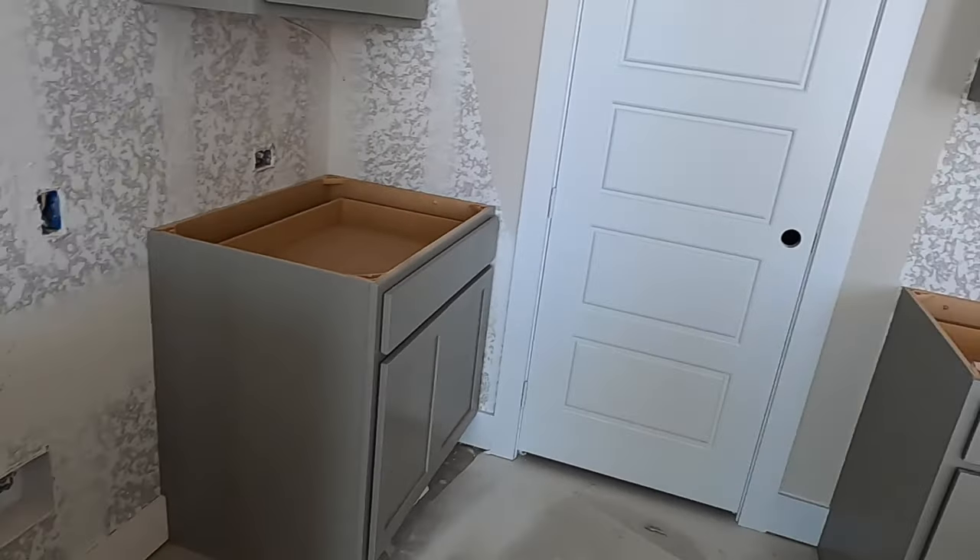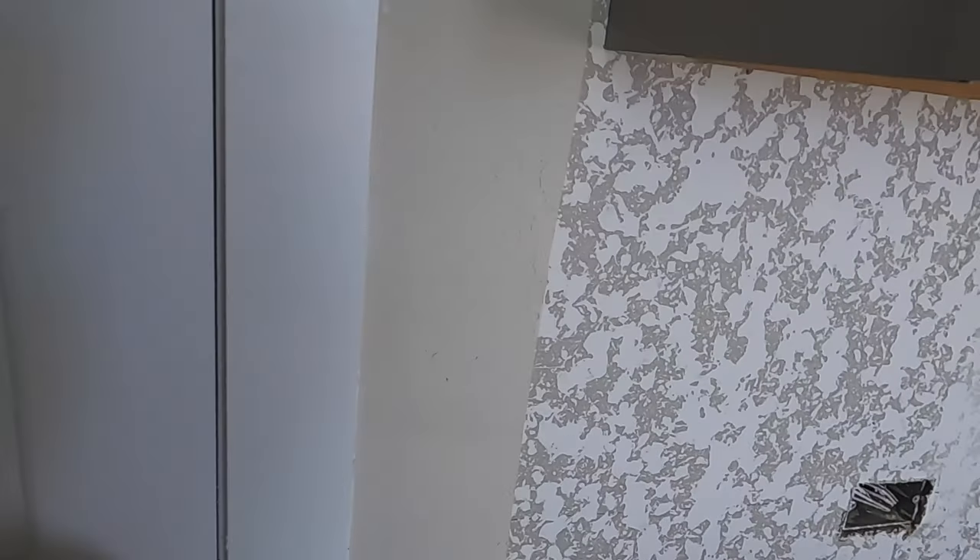Checking out the pantry — a nice, long pantry.